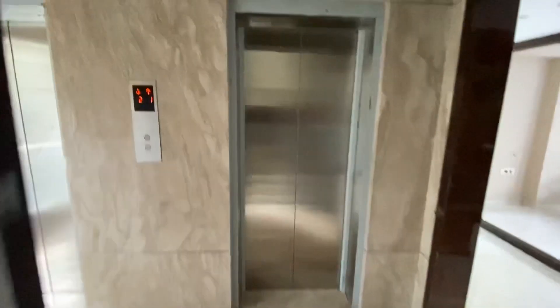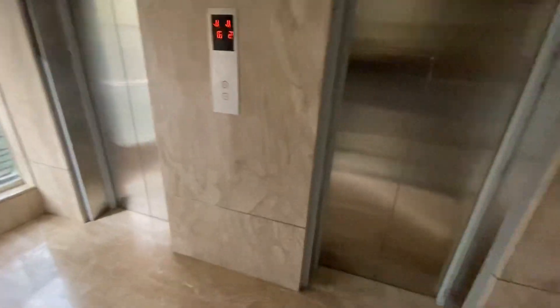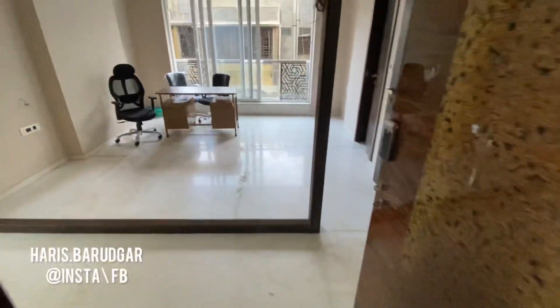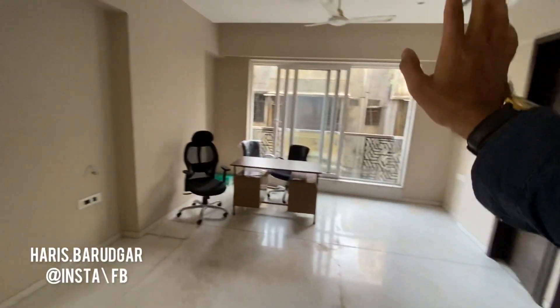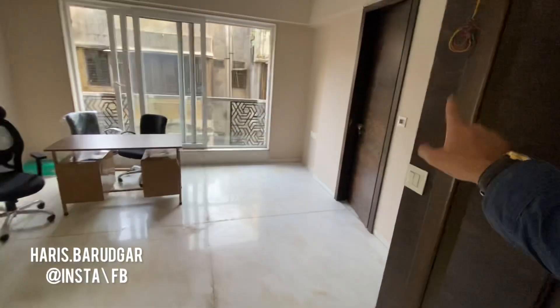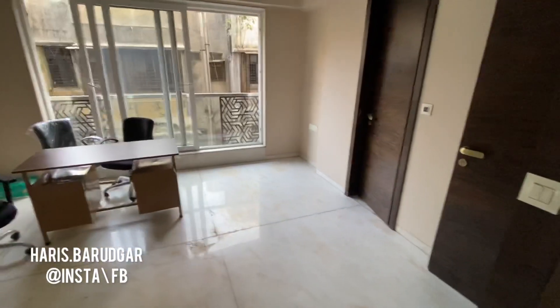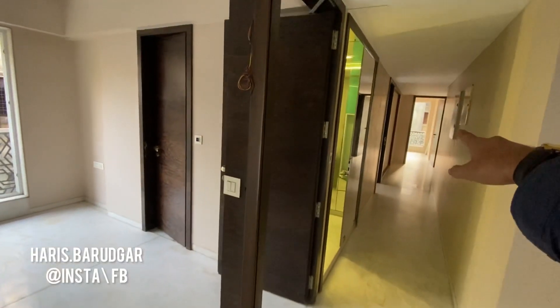We are going up to show you the flat. You can see it's one floor, one flat — so this entire floor belongs to whoever buys this property. We are entering the flat now. This open portion you're seeing will have a wall, making it a bedroom with an attached washroom. In total, there are three bedrooms on this side.